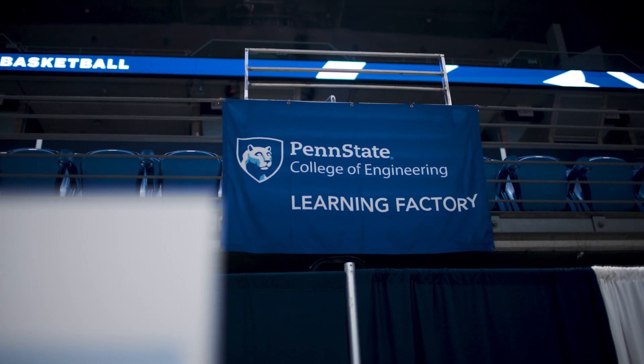The Learning Factory is kind of the college's maker space. We coordinate the interdisciplinary capstone program for the entire College of Engineering.